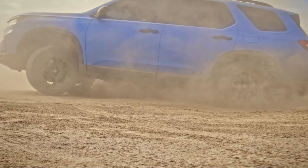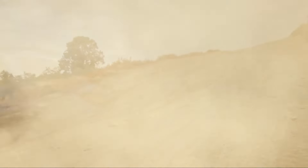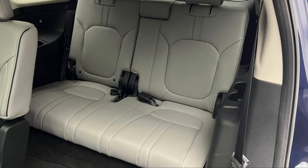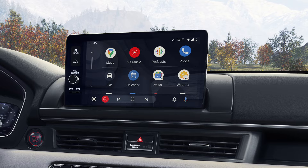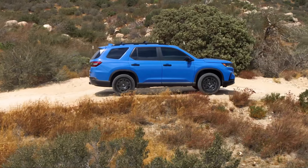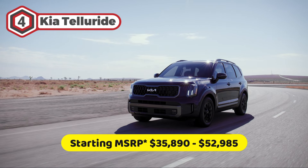All Pilots come with a suite of advanced safety features as part of Honda Sensing. However, the Pilot does have a couple of drawbacks, namely cramped third-row seats and a dated infotainment display. If you're looking for something more upscale, let's check out the number four SUV on our list, which is the 2023 Kia Telluride.